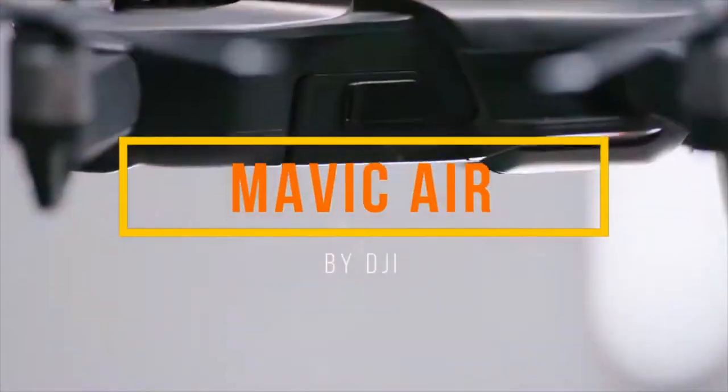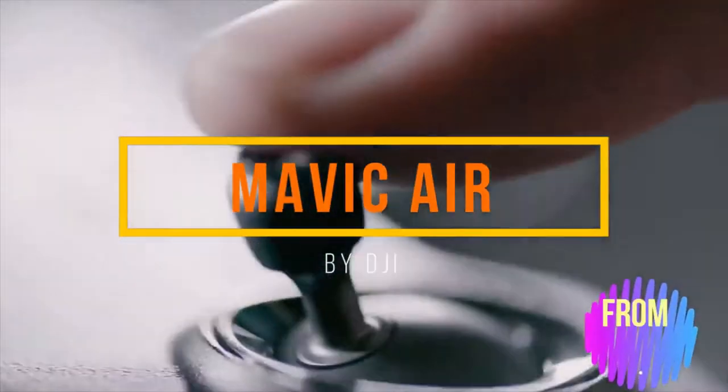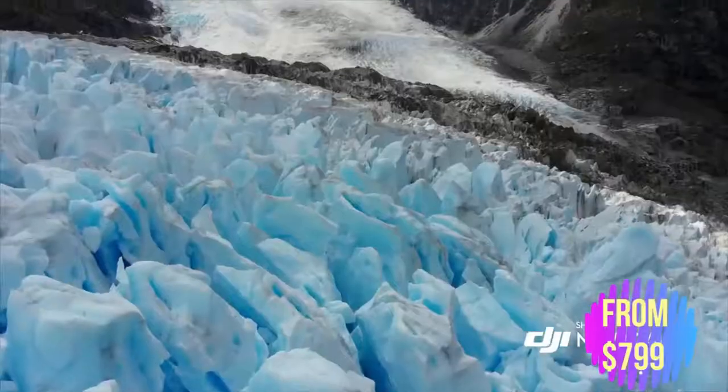When people say the sky's the limit, we ask: why stop there? This is the relentless spirit and passion of DJI, and from that, we have created another glimpse at the future of possible.